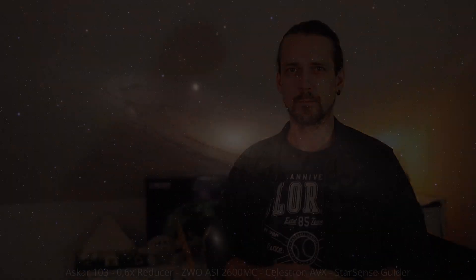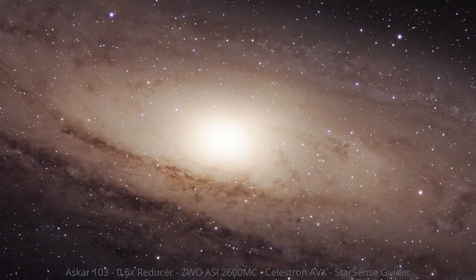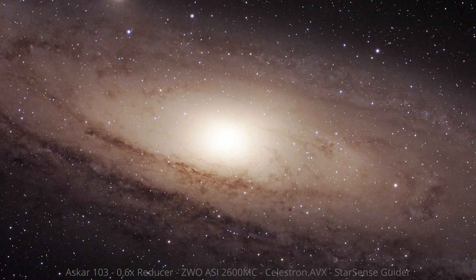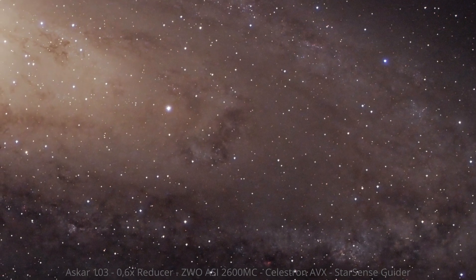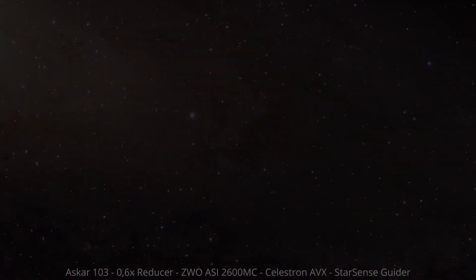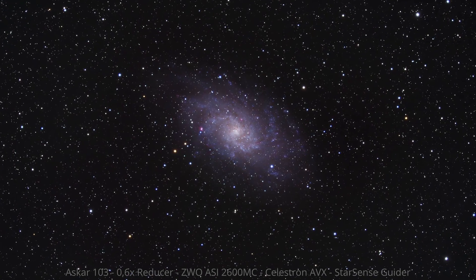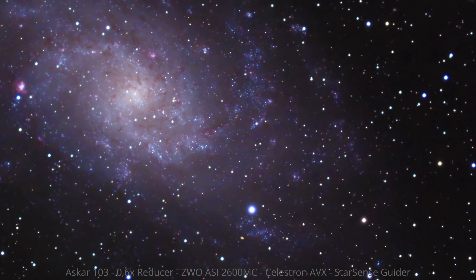But for now, I'd like to share some of the best images taken with the Askar 103. This telescope has really grown close to my heart.